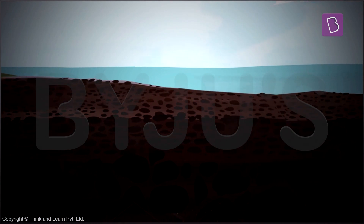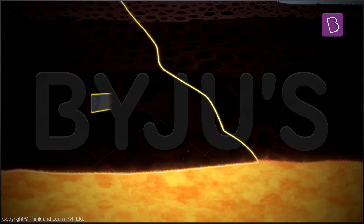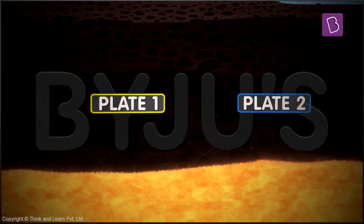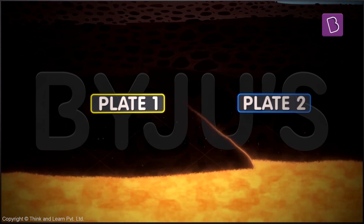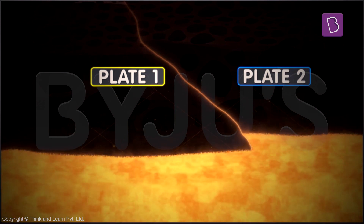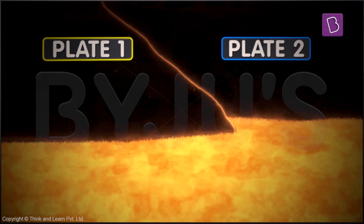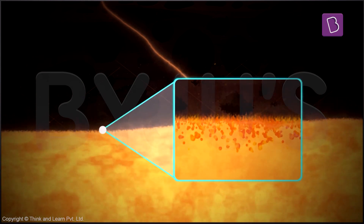How does that happen? Let's call the plate that goes under as plate 1 and the one that stays above as plate 2. So when plate 1 starts moving below plate 2, it moves slowly and eventually reaches the mantle of the earth. And as you know, the mantle is extremely hot. So when plate 1 comes in contact with the heat of the mantle, it starts melting and becomes molten magma.